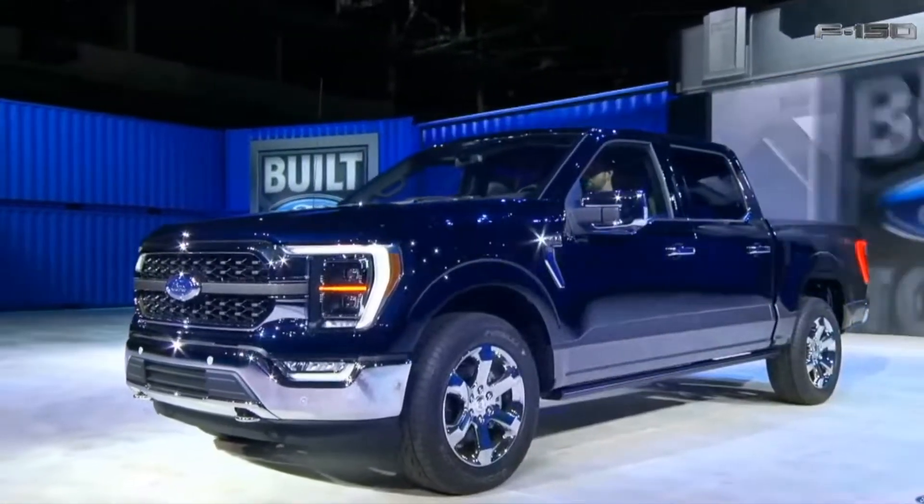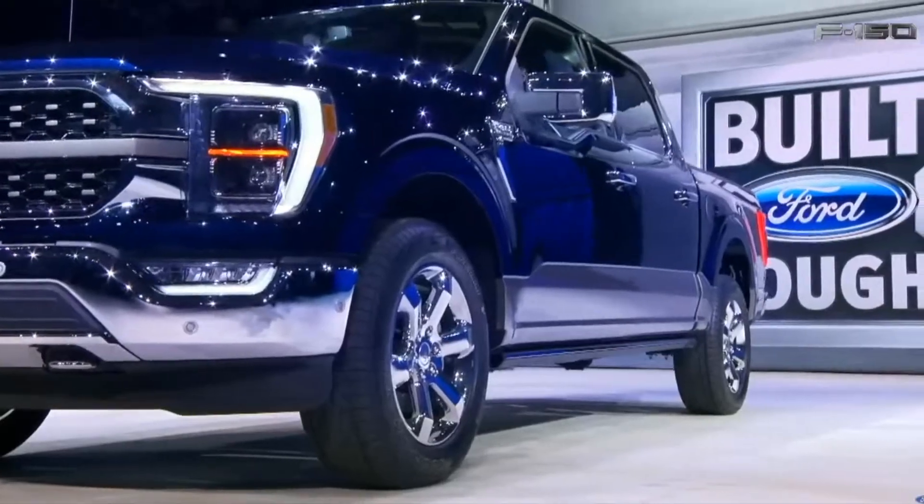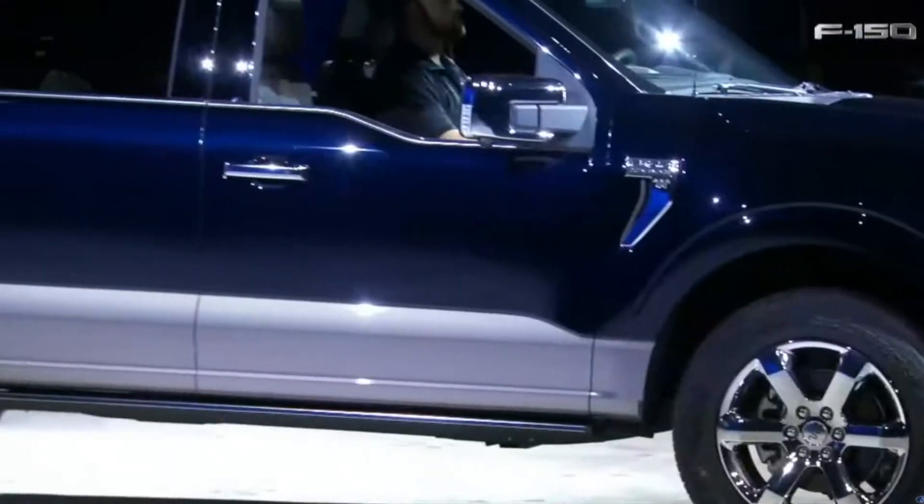Ford being Ford, these trucks are highly configurable. A lot of options, a lot of choices to pick from when building your truck.